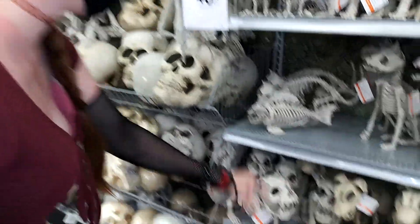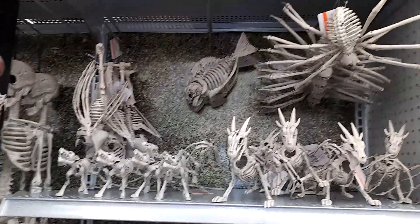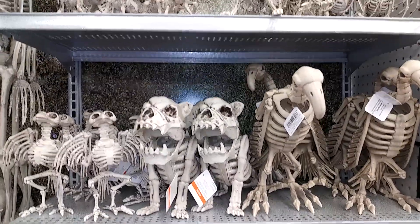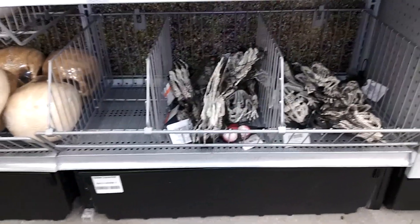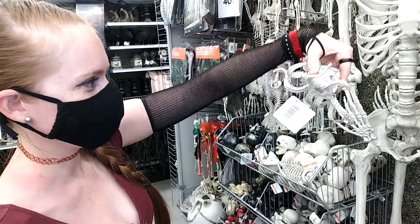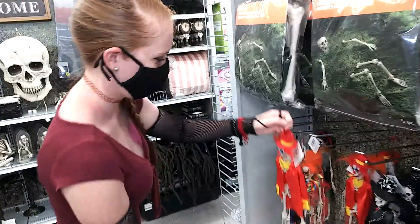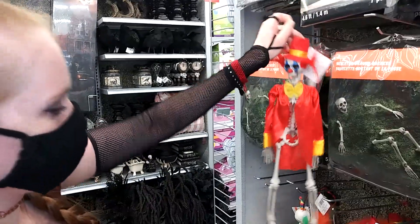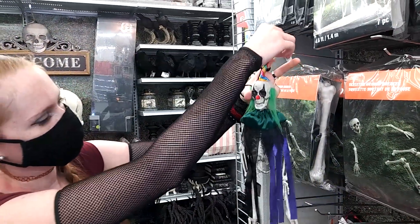Look at this. I like him. They've got some pretty unique stuff.